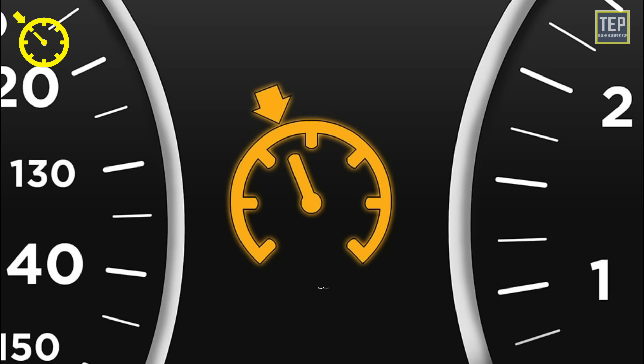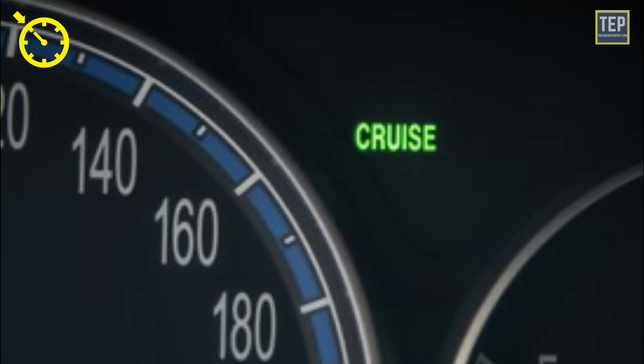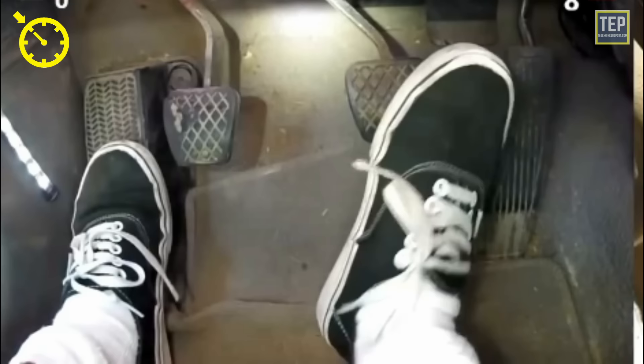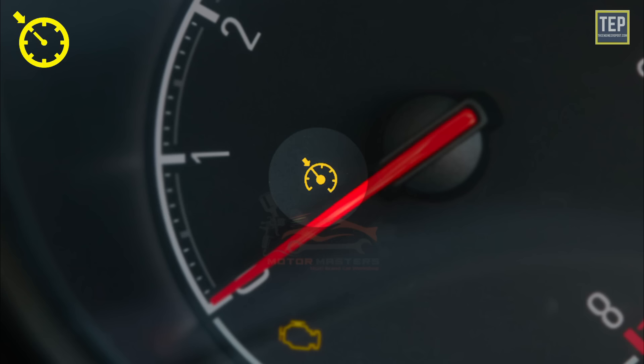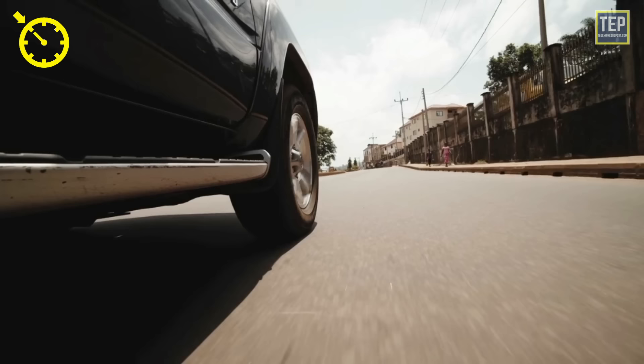The cruise control light shows up when the cruise control system is on. The sign goes off as soon as you tap on the brakes or deactivate cruise control. Most cruise control lights use two different colors: typically orange when the system is on but a speed hasn't been chosen yet, and green once a speed is selected.